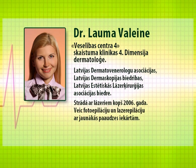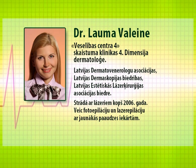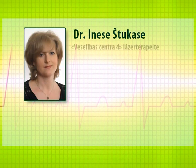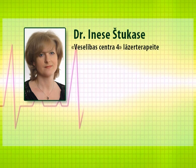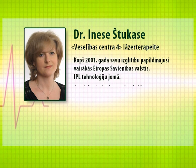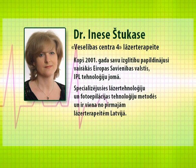She has worked with lasers since 2006 and performs photo and laser epilation with state-of-the-art equipment. Dr. Inese Stukase, laser therapist at Health Center IV, has improved her professional skills in various EU countries in the field of IPL technologies since 2001, specializes in laser and photo epilation technologies and was one of the first laser therapists in Latvia.